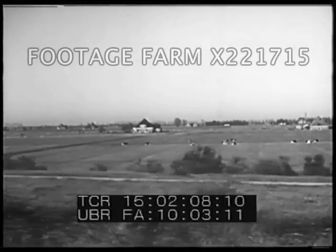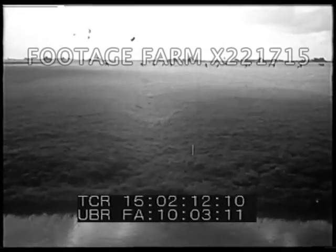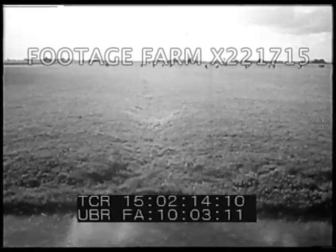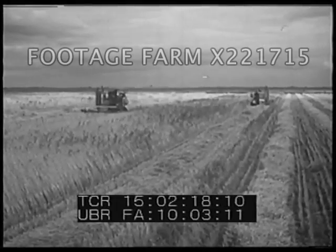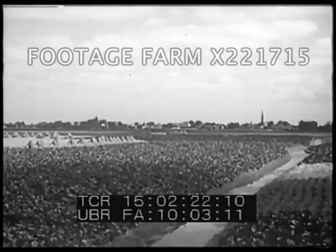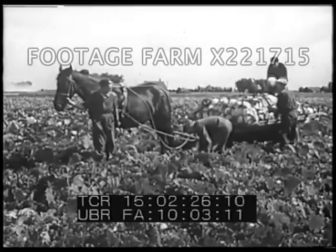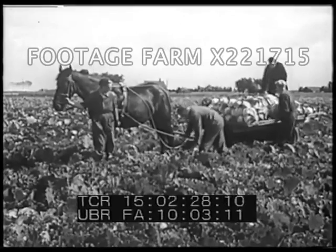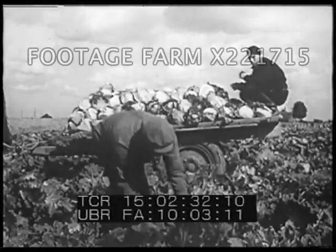Behind the dikes are our farmlands — many square miles of fields, even in the winter months. Although our soil is excellent, Holland is a very small country and densely populated. We cultivate every possible acre as thoroughly as we can. In order to raise larger crops, we must find new land. The only way to do this is by taking it from the sea.